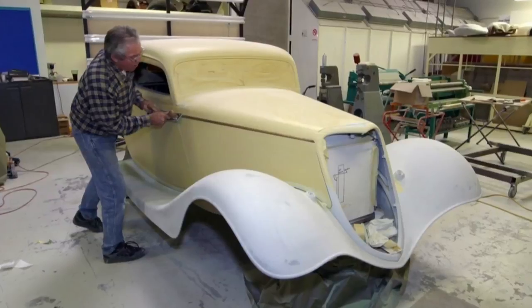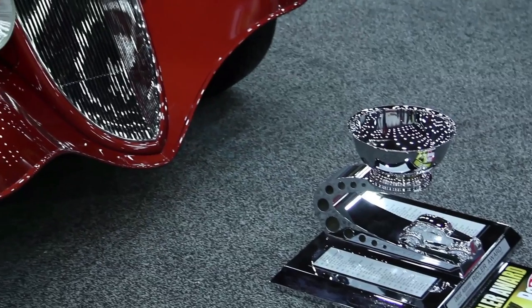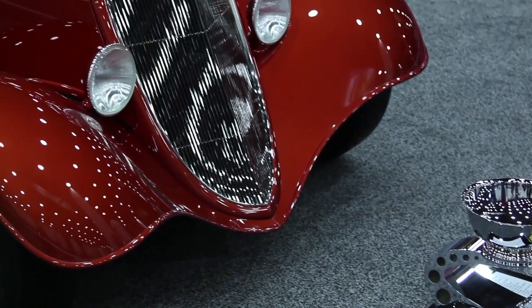He used to drag race it — it has a great history. We built the car and went to the Riddler, and thankfully we were successful. We got the award for him and he was happy.